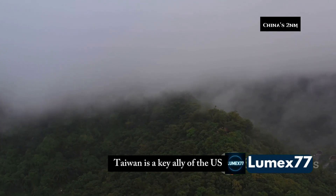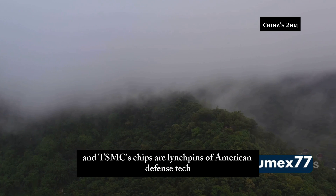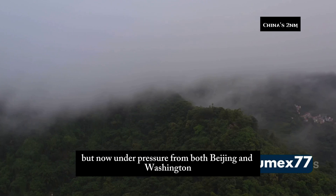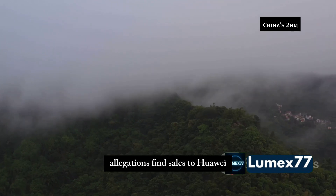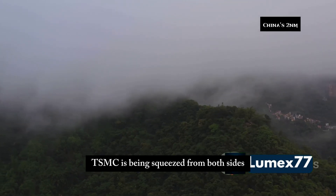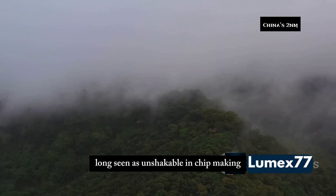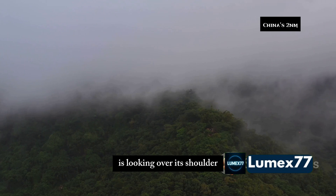Taiwan is a key ally of the US, and TSMC's chips are linchpins of American defense tech. But now, under pressure from both Beijing and Washington over alleged sales to Huawei, TSMC is being squeezed from both sides. The noose is tightening, and Taiwan — long seen as unshakable in chipmaking — is looking over its shoulder.